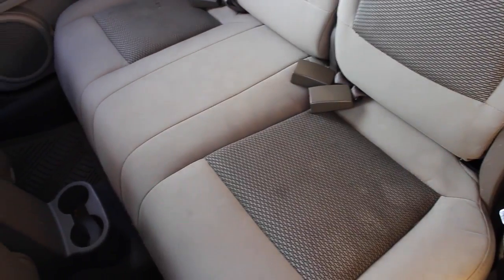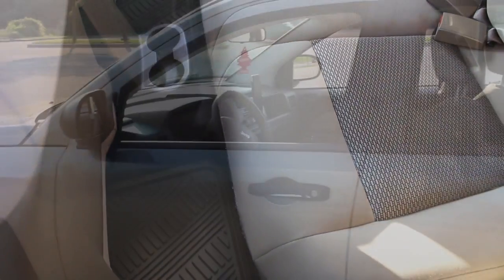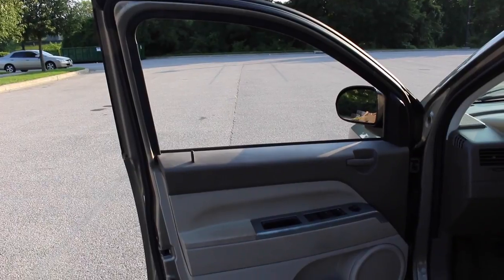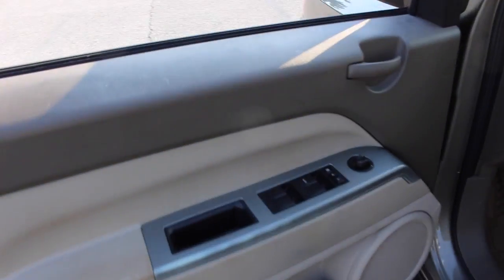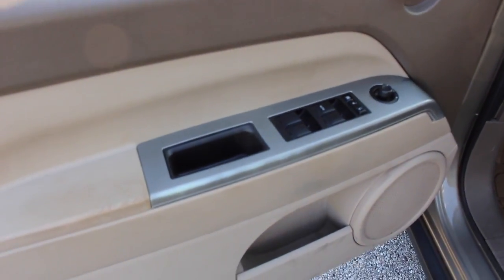The back seat of the car has two cup holders near the floor. The driver's side door controls all the windows, has a knob to control the side mirrors, and has a cubby at the base.